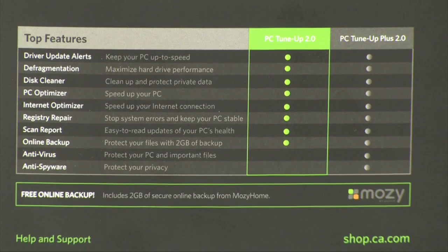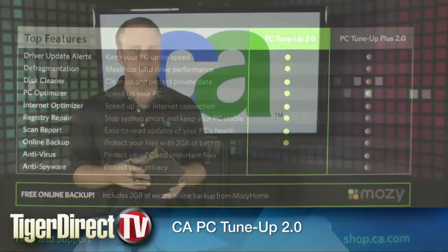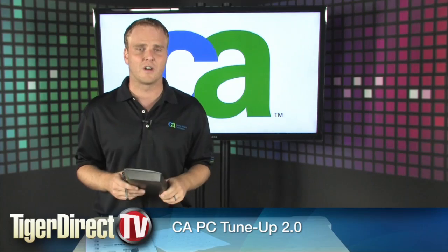So you got to check out this software if you're looking for an inexpensive way to get your PC tuned up — go with CA and go with CA PC Tune-Up 2.0. Try this before you take that machine in and pay somebody hundreds of dollars to essentially use this software on your PC.